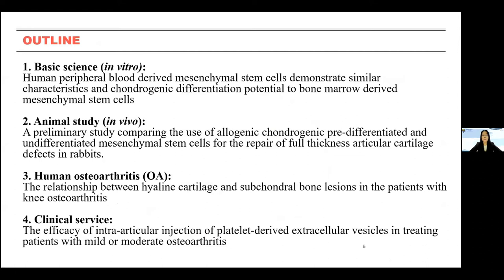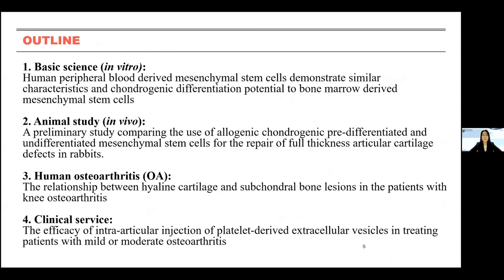This is the outline for today's talk. I will share how we started our fundamental research from in vitro studies, then how we applied the results to animal studies. I have also done studies on human osteoarthritis, followed by the clinical service we provided to OA patients.